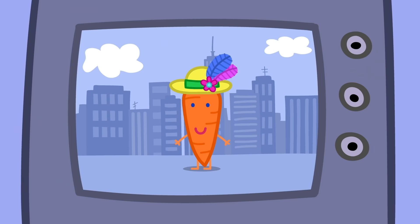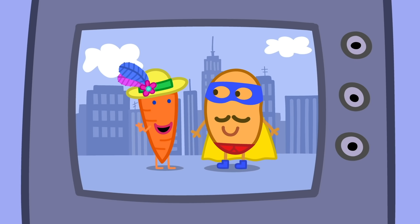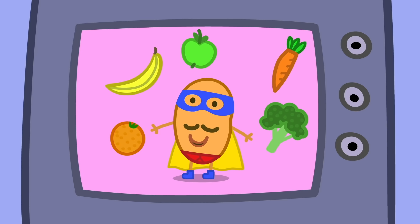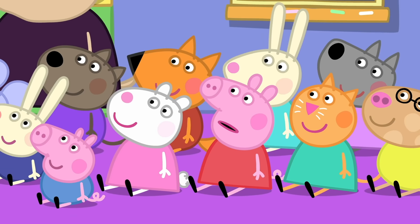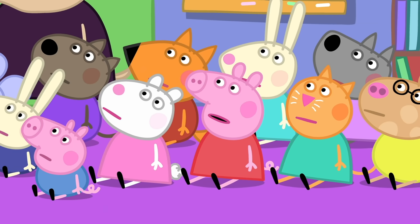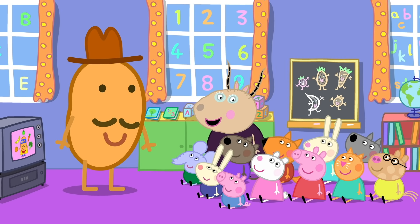And now we have a very special guest. Can you guess who it is? It's not my daddy, is it? No. It is nobody's daddy, no relation of anyone here. The special guest coming to see you today is Super Potato! But before he does, we must call him. Super Potato! Super Potato! Very good — I'll just go and see if he is outside. Keep shouting. Super Potato!